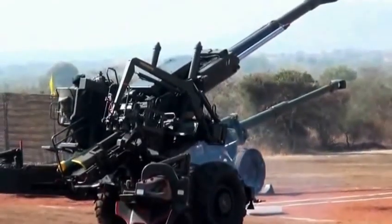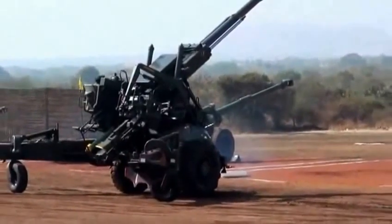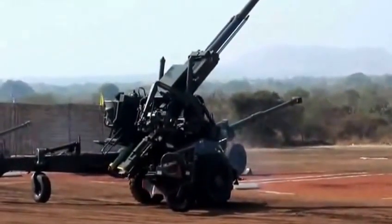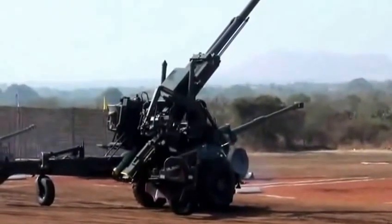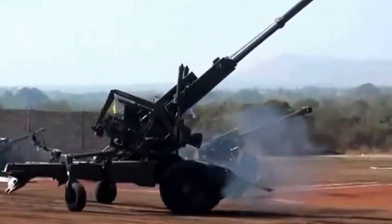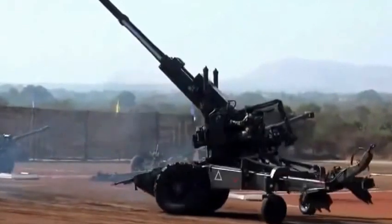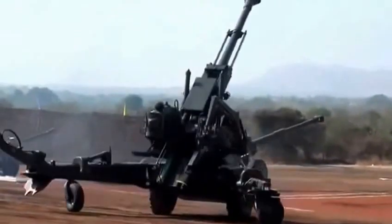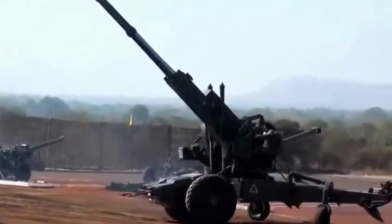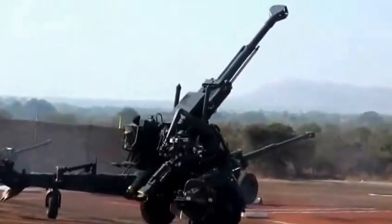You will now see the 155mm Field Howitzer 77B, popularly known as the Bofors gun. This is an extremely versatile and potent weapon system with several innovative features based on state-of-the-art technology. It offers a high rate of fire and a high degree of accuracy and consistency even at extreme ranges. You will now see the Bofors gun towed by a tow truck called the Scania.